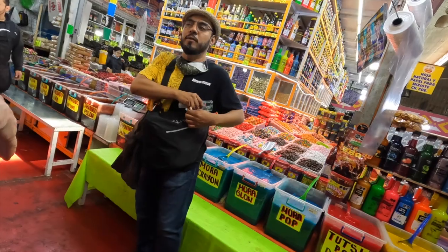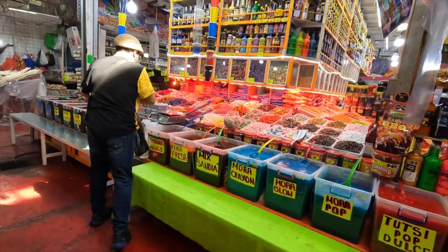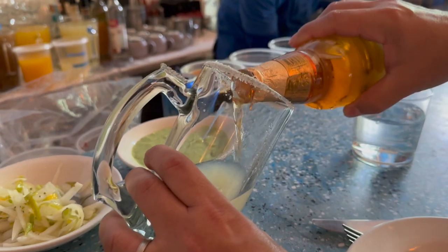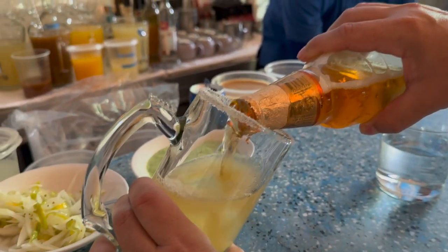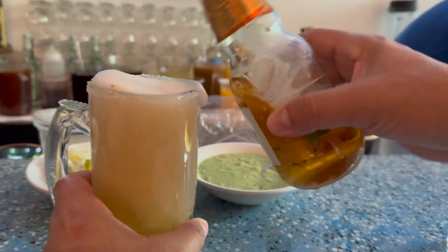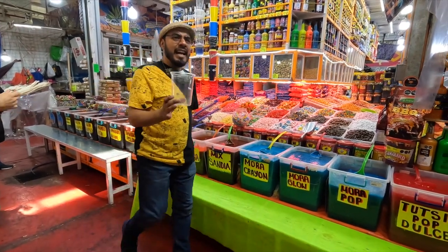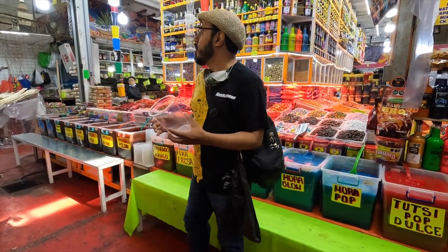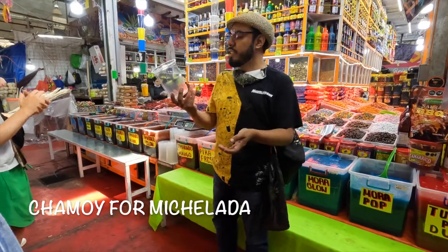When visiting Mexico City, at some point you will probably have a michelada. A michelada is a Mexican drink made with beer, lime juice, assorted sauces, spices, and chili peppers. It is served in a chilled salt-rimmed glass. Depending on where you go, that salt rim could be enhanced with something called chamoy — and that's what we have here — several different flavors that enhance that michelada.